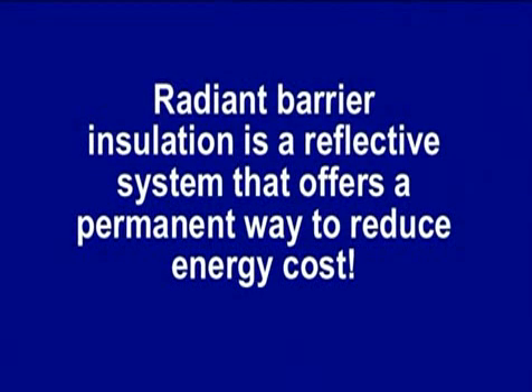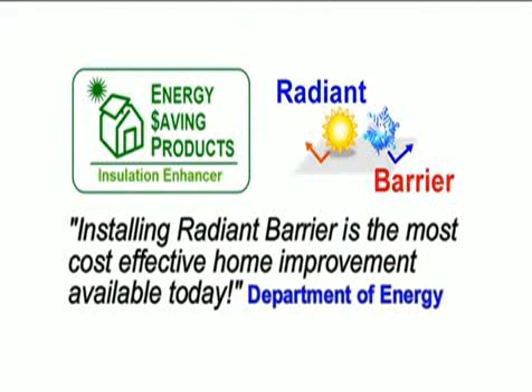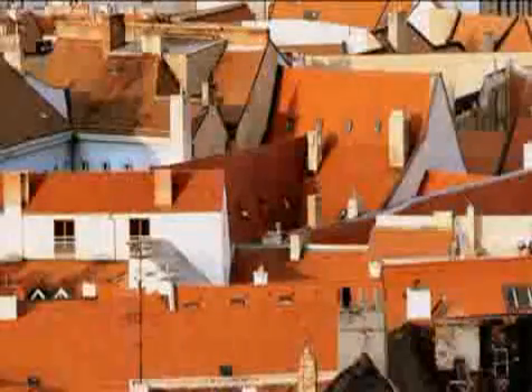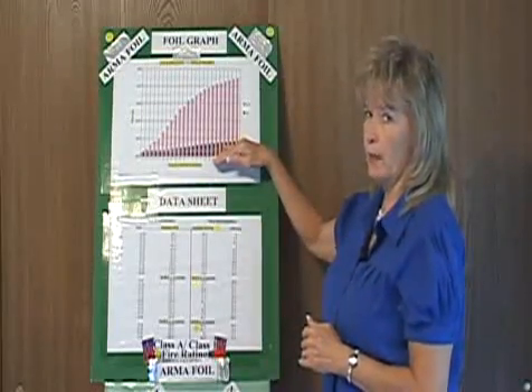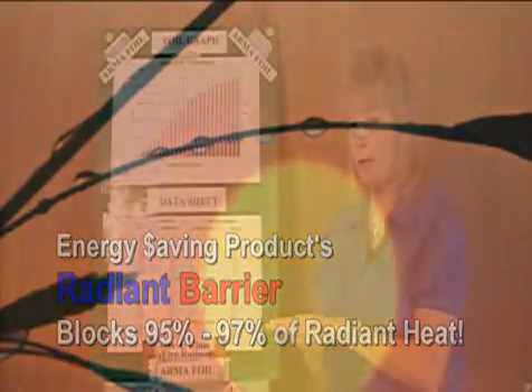Radiant barrier insulation is a reflective insulation system that offers a permanent way to reduce energy costs. The Department of Energy states that installing radiant barrier is the most cost-effective home improvement available today. 70% of heat gain and loss is through the attic — it's going out your roof or coming in during the summertime through radiant heat. This radiant barrier stops it. Radiant barrier is a block: you put it down and it blocks something from getting out or in. That's the whole concept of this product.